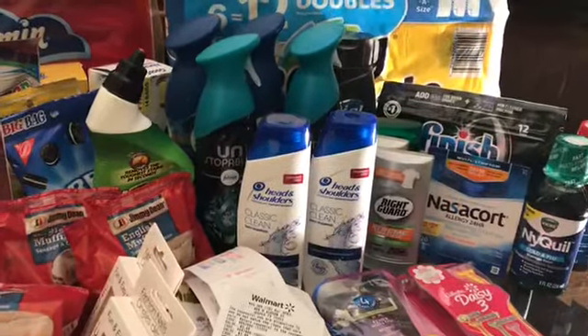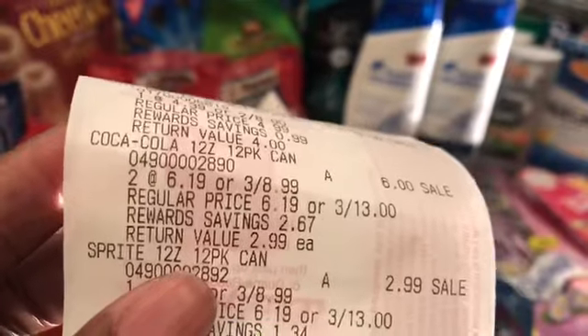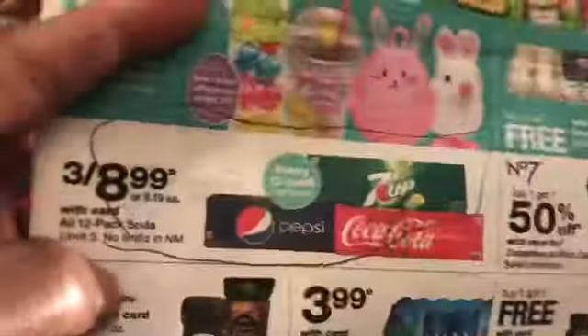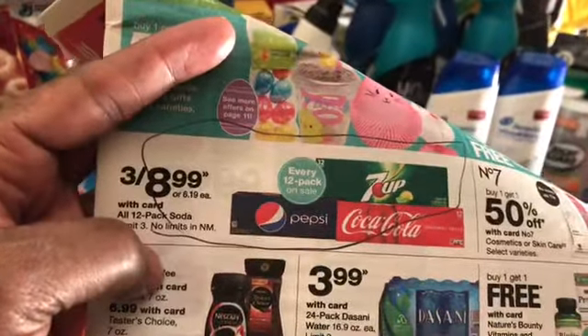The next thing I bought was some Cokes — two Cokes and a Sprite — and they were on sale at Walgreens for three for $8.99. So I got that.